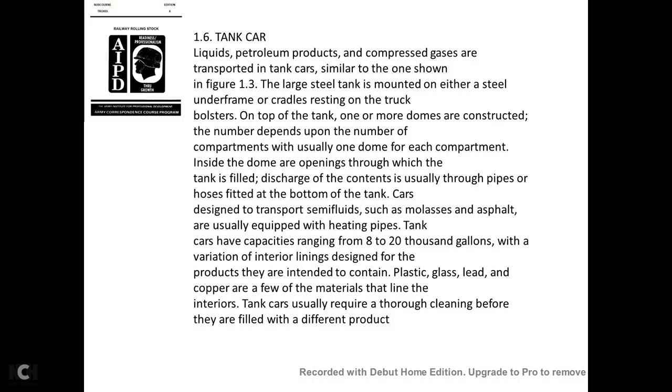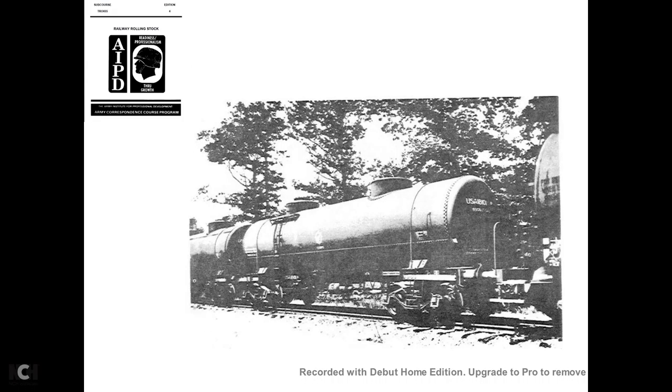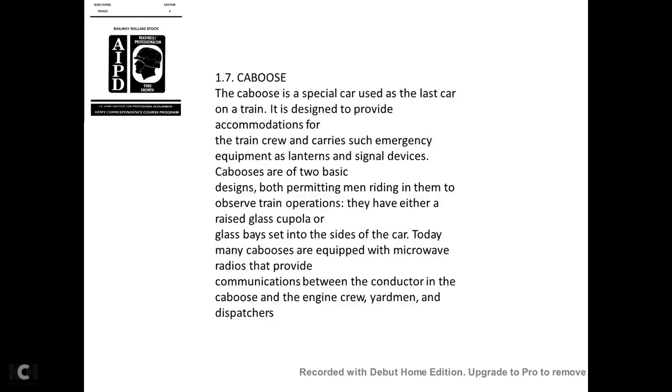Tank cars have a capacity ranging from 8,000 to 20,000 gallons, with a variety of interior linings designed for the products they contain—plastic, glass, lead, and copper are a few lining materials. Tank cars are usually required to be thoroughly cleaned before being filled with a different product.